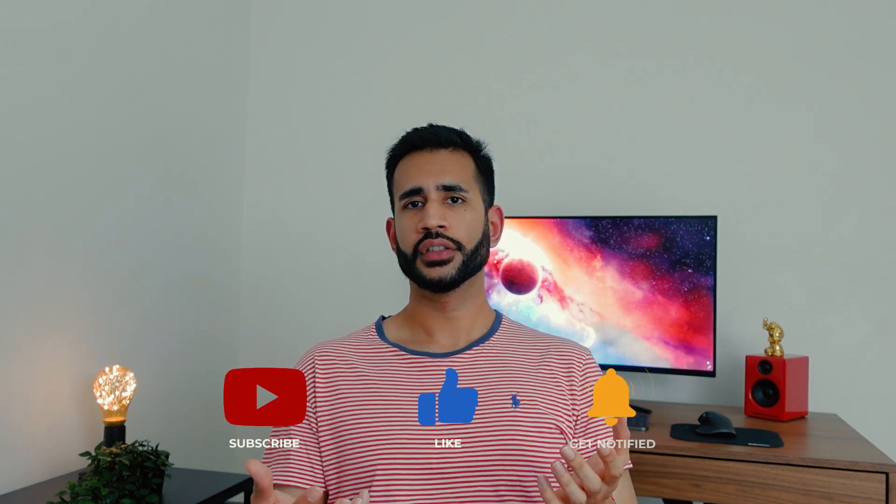If you are struggling to get a good night's sleep or good quality deep sleep, do consider giving some of these techniques a go. I hope you found the video useful. If you did, please consider giving it a thumbs up, and I'll catch you in the next one. Thanks.